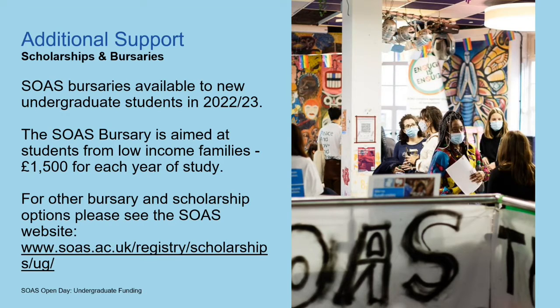There's additional support on top of the maintenance loan. We have SOAS bursaries — for 2022-2023, the bursary is aimed at students from lower income households. The SOAS bursary will provide £1,500 for each year of study, unless you're going on a year abroad, but every other year of study is covered. That will be based on you receiving the maximum amount of the maintenance loan, meaning you have a household income of £25,000 or less. To qualify, you have to make sure you've completed your means test and applied for student finance.